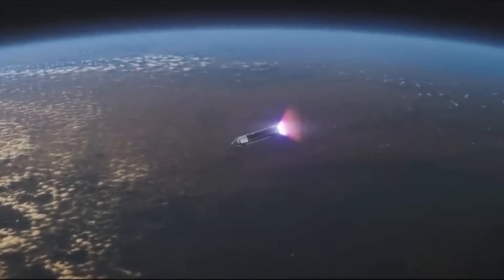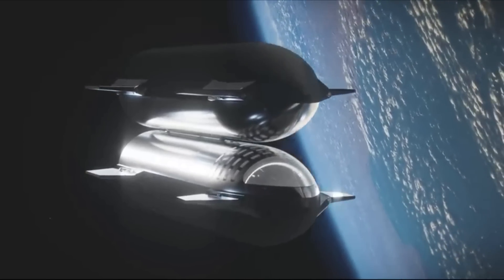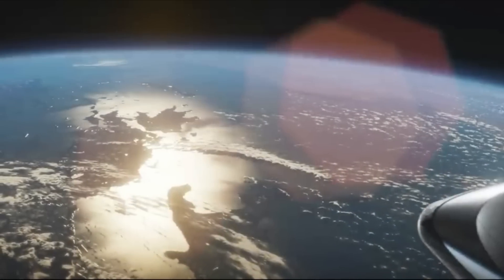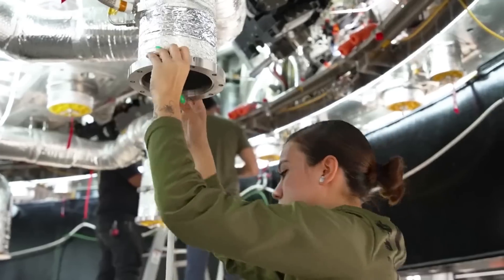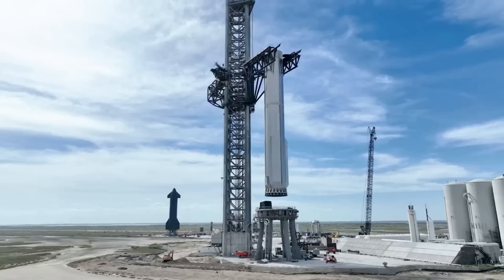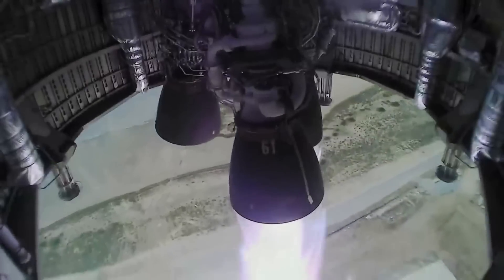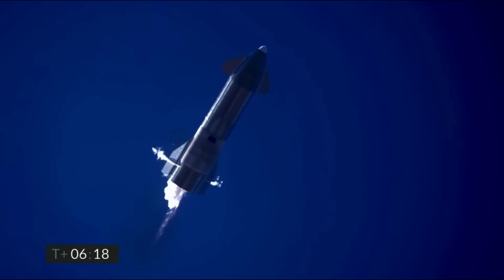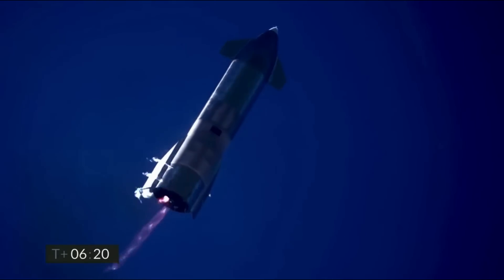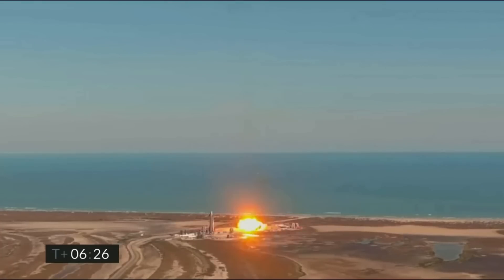This will be the first flight test of a fully integrated Starship and Super Heavy rocket, a fully reusable transportation system designed to carry both crew and cargo to Earth orbit, help humanity return to the moon, and travel to Mars and beyond. SpaceX was quoted saying: 'With a test such as this, success is measured by how much we can learn, which will inform and improve the probability of success in the future, as SpaceX rapidly advances the development of Starship.' To date, the SpaceX team has completed multiple suborbital flight tests of Starship's upper stage from Starbase, successfully demonstrating an unprecedented approach to controlled flight, proving Starship can fly through the subsonic phase of entry before relighting its engines and flipping itself to a vertical configuration for landing.